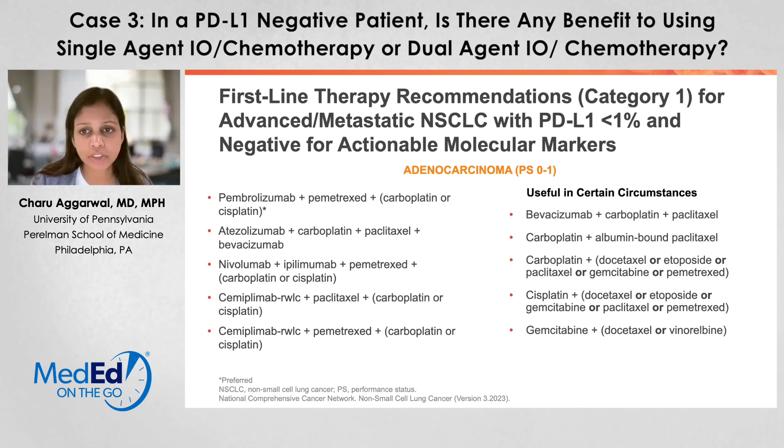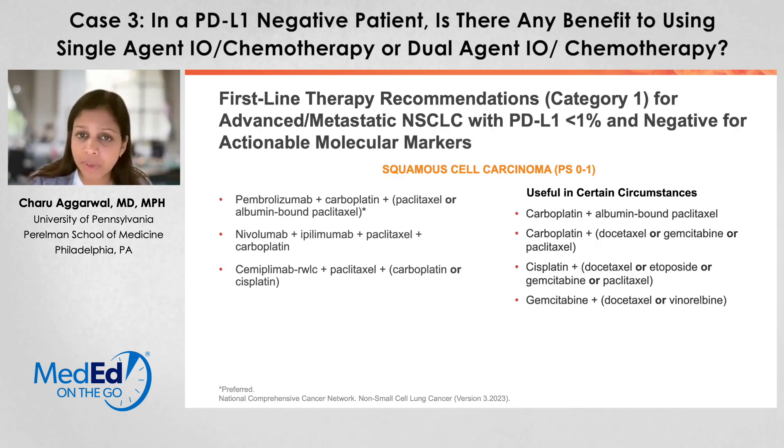There may also be certain situations where we could use, if immunotherapy is contraindicated, VEGF inhibitors or other drugs that may be indicated. Specifically looking at squamous cell carcinomas, something that my patient had, we can see that we have chemoimmunotherapy or quadruplet immunotherapy, useful in certain circumstances depending on whether the patient is a candidate for immunotherapy.